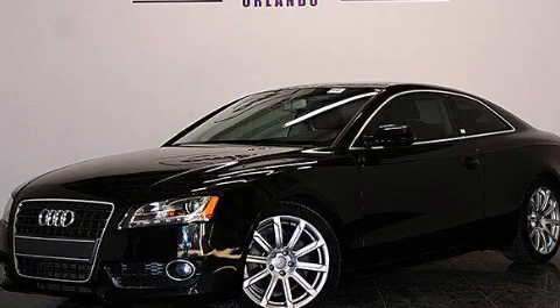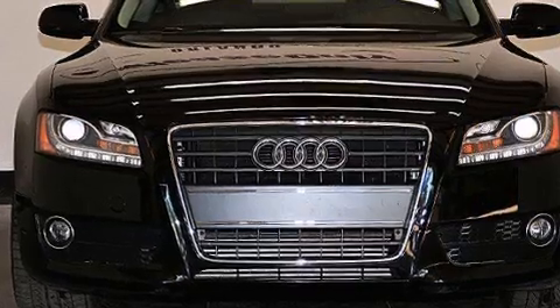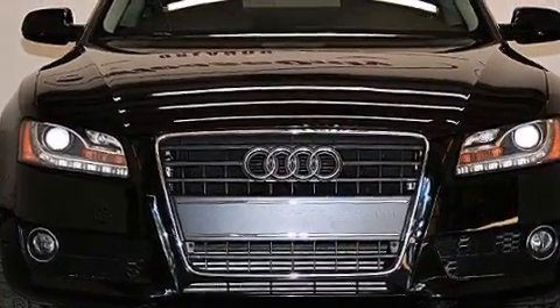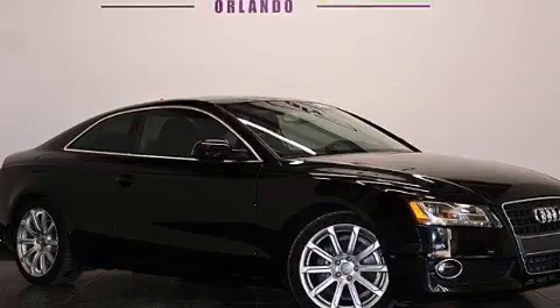This is a 2012 Audi A5, a drive in shape that provides endless luxury. It features a 2.0 liter, 4-cylinder engine, an 8-speed automatic transmission, and all-wheel drive.